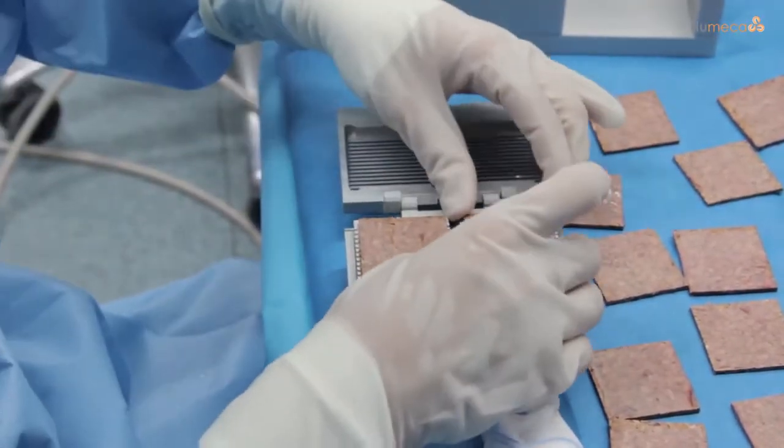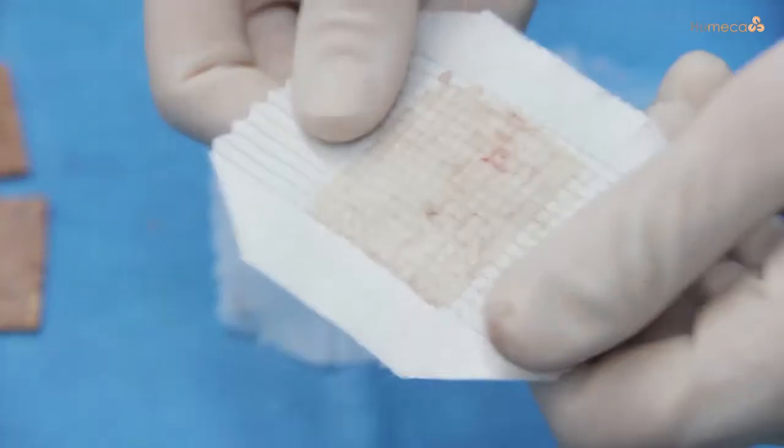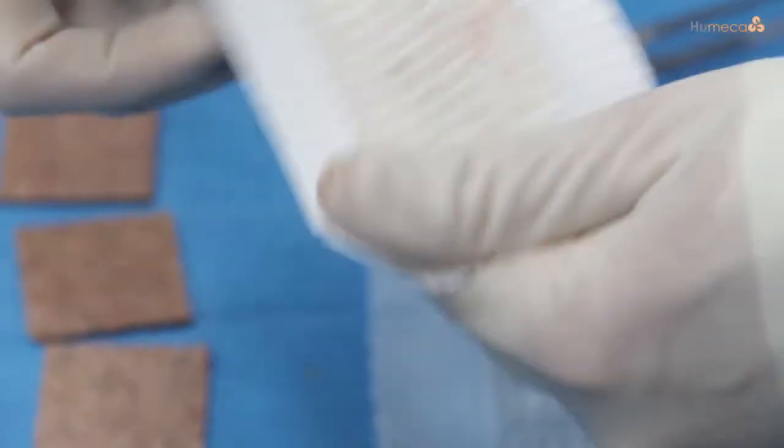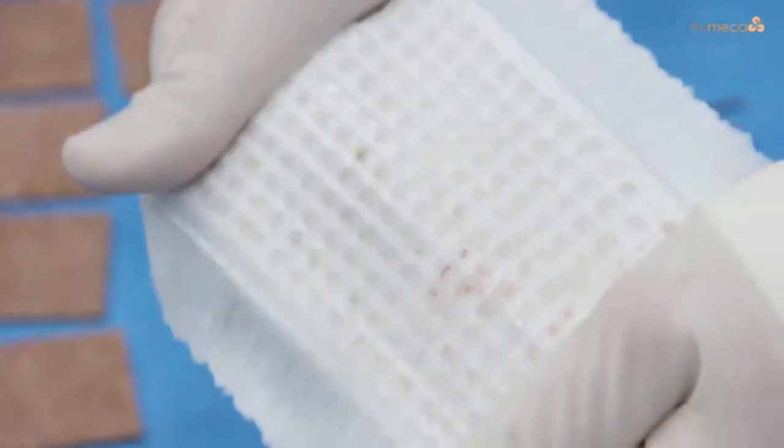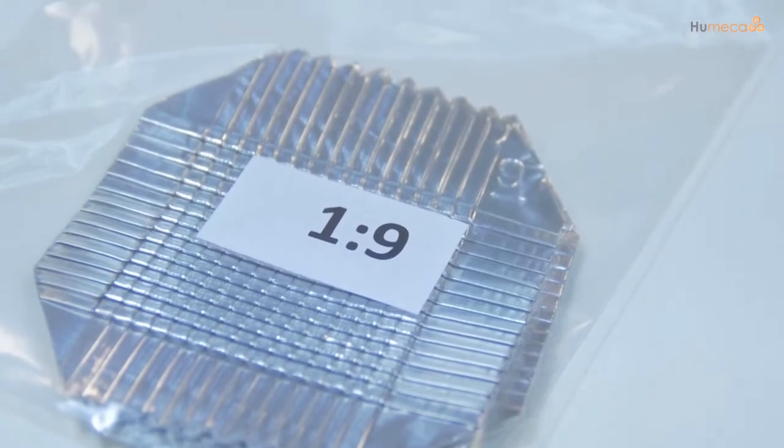With Meek we create a maximum of 196 individual skin islands which will be expanded in a controlled and fixed way and placed on the wound bed. Several expansion ratios up to 1 to 9 are currently available.